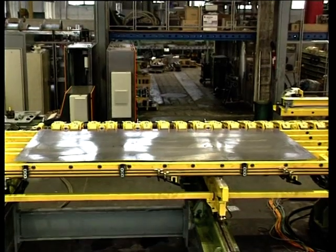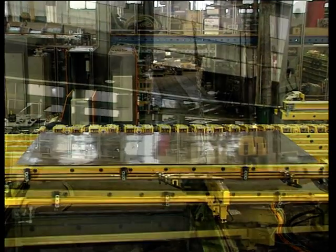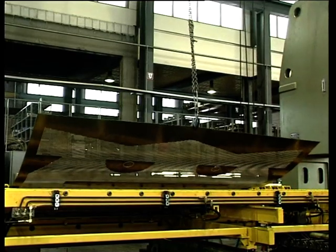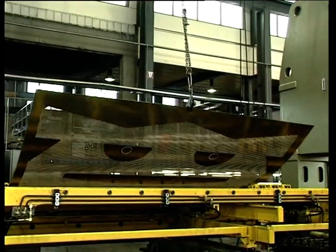Finally, the perforated sheet is carried to its offload position determined by the operator. Wouldn't you say this sheet looks like a happy customer?